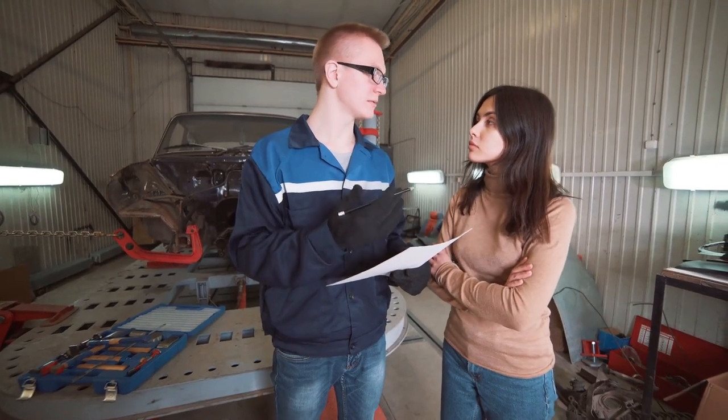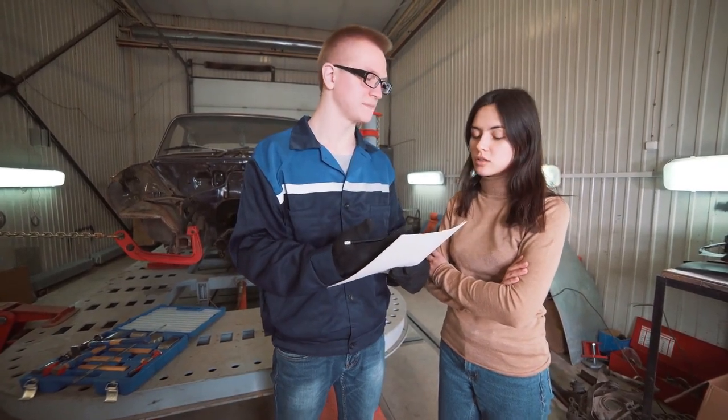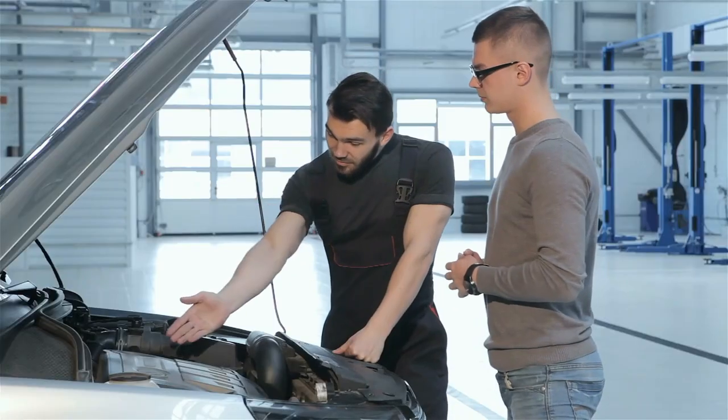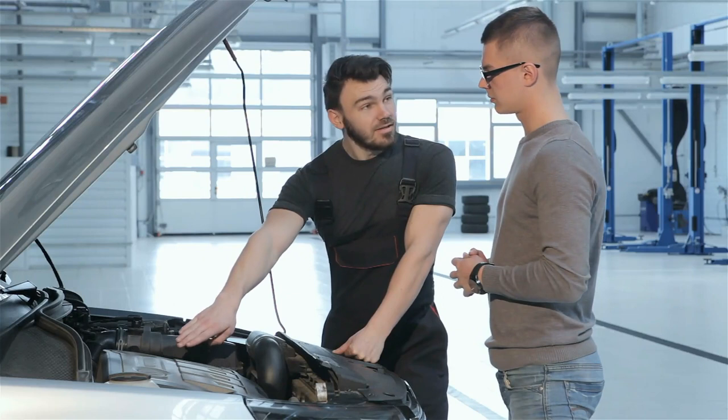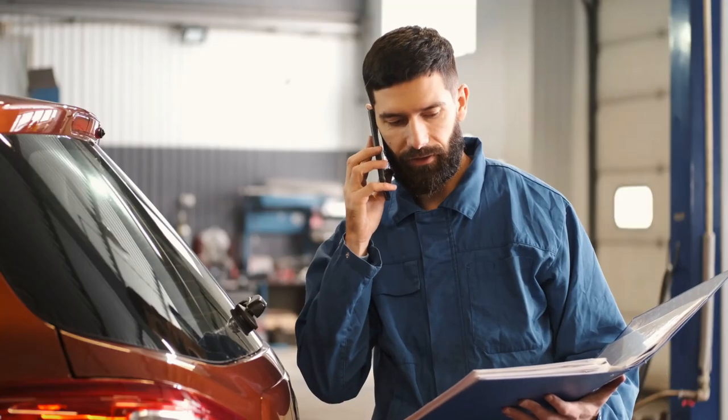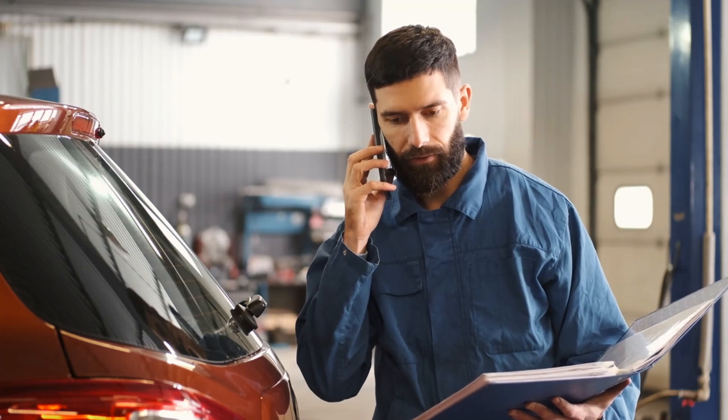You can explain the problems you're having with your car, ask unlimited questions, and even upload photos and videos to show the mechanic what you mean. The Honda mechanic online will help you diagnose the problem, advise you on the best options for your specific situation, and even guide you through simple maintenance and repair work every step of the way.